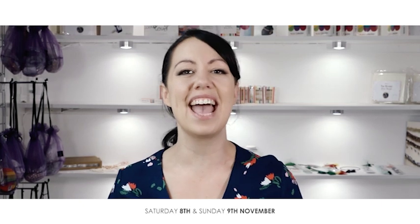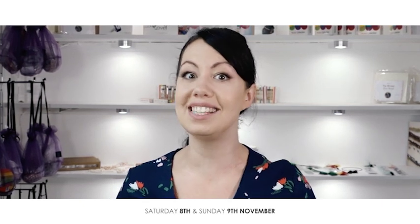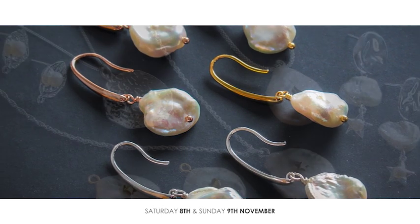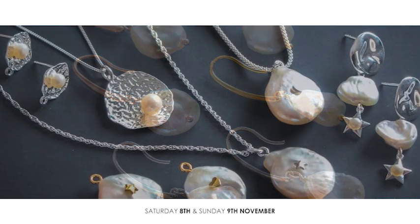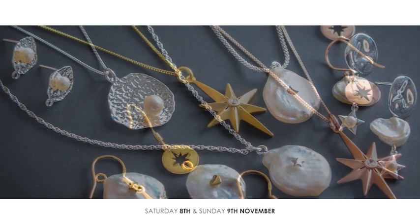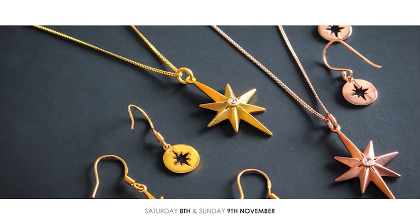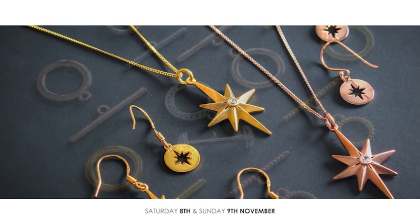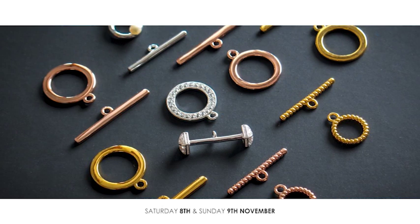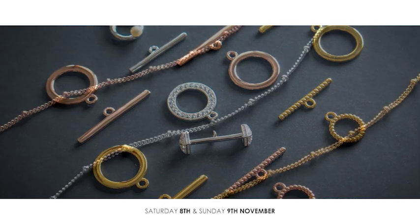Join us this weekend on Jewelry Maker to get your hands on our sterling silver essentials. You are going to have so many 925 solid sterling silver chains to add to your collection. We're also bringing you all the essentials including your findings, as well as your favourite sterling silver featherweight head pins, which are back in stock.